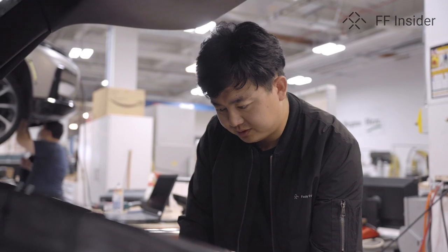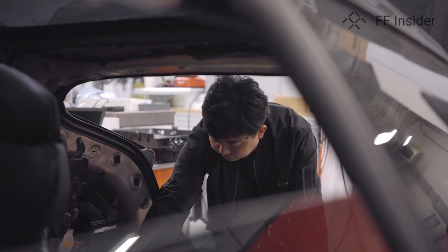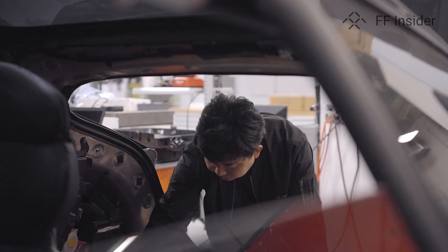My name is Gong Niu, Senior Director of Powertrain at Ford Future. I have been in the EV business for 11 years. Prior to that, I was working at Mercedes-Benz Research and Development Center in North America, as well as Karma Automotive on the West Coast.